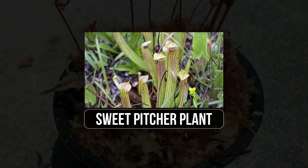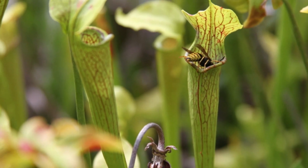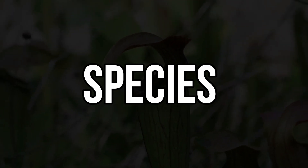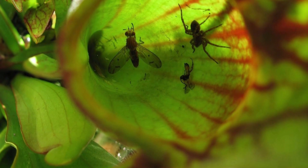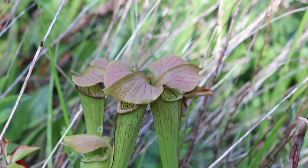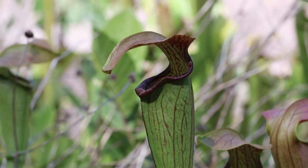15. Sweet-pitcher Plant. The sweet-pitcher plant, Nepenthes, is a tropical carnivorous plant well-known for its distinctive cylindrical pitchers. These striking adaptations come in various sizes, colors, and shapes depending on the species and their native habitat, which spans Southeast Asia and parts of Australia. Insects are lured by the nectar secreted within these pitchers and often find themselves unable to escape. The plant's digestive fluids aid in nutrient absorption, making the sweet-pitcher plant a masterful example of a predatory botanical marvel.